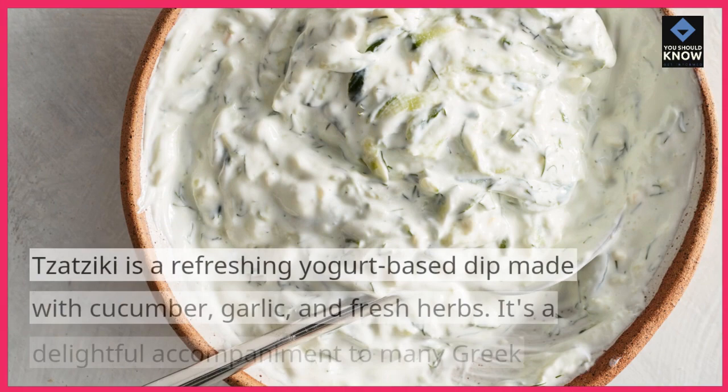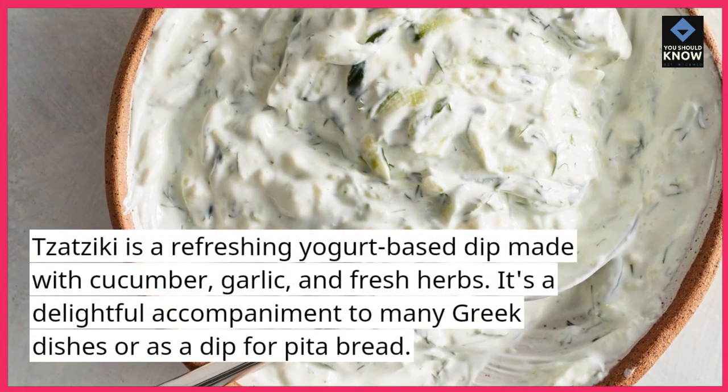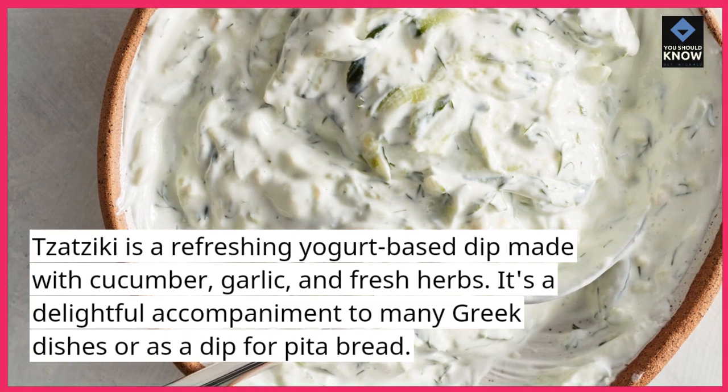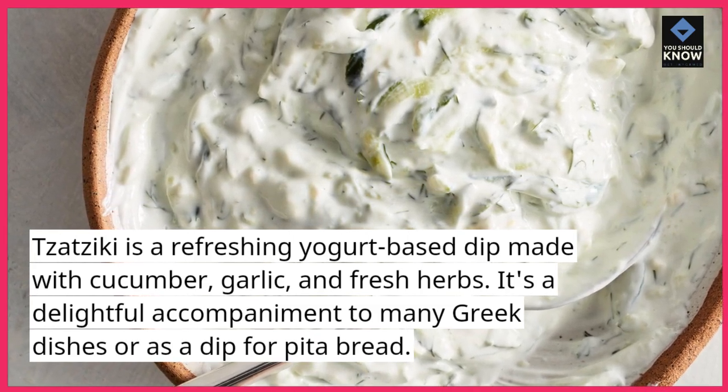Tzatziki. Tzatziki is a refreshing yogurt-based dip made with cucumber, garlic, and fresh herbs. It's a delightful accompaniment to many Greek dishes or as a dip for pita bread.